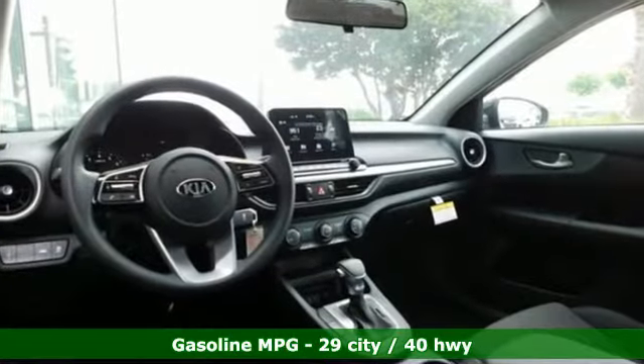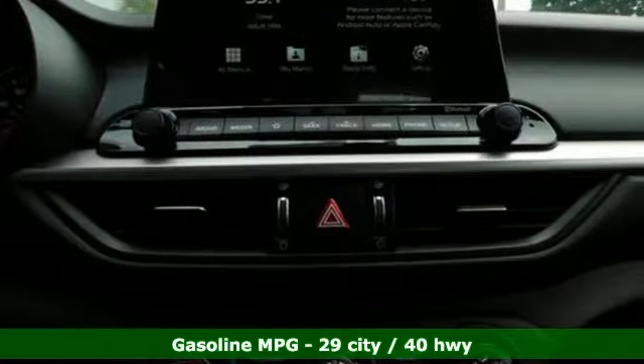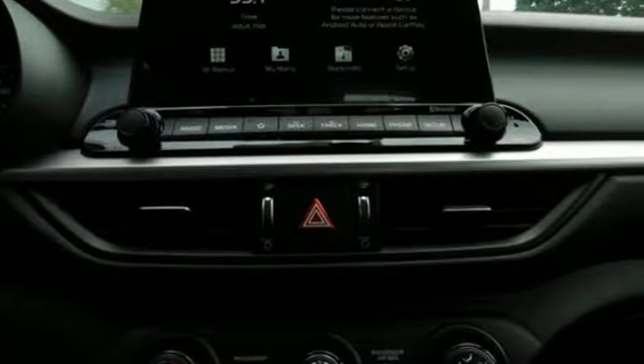It comes with the features you need and, better yet, want. Streaming audio, wireless phone connectivity, manual tilting steering column, USB port, and manual telescoping steering column.